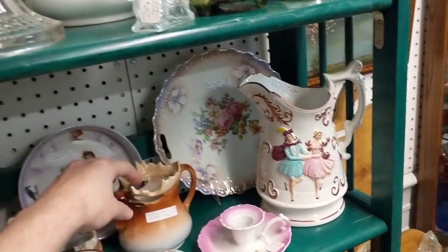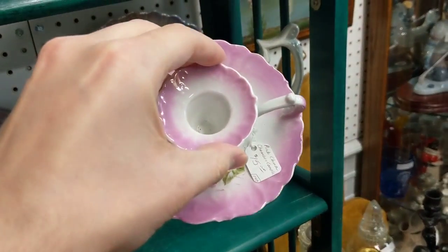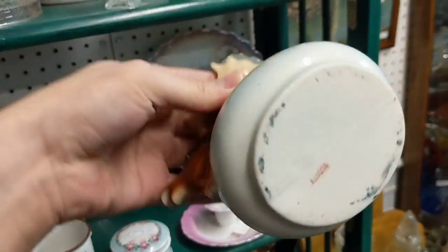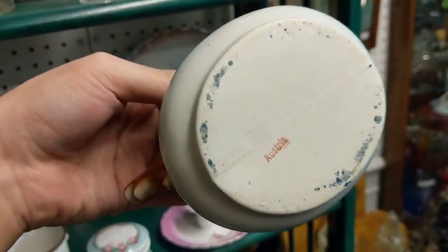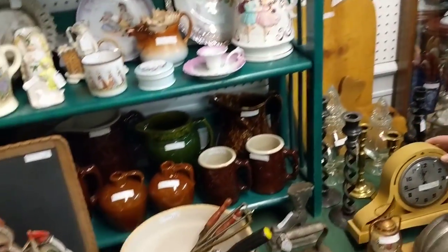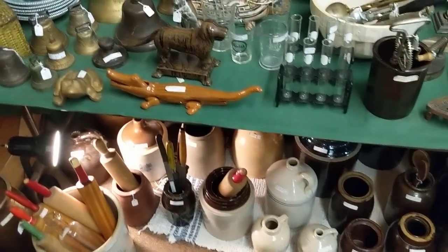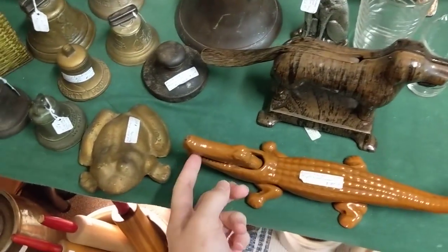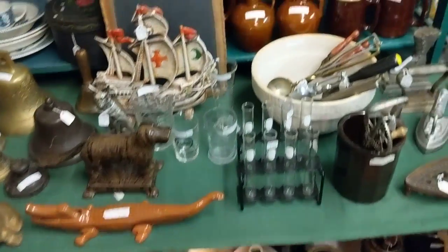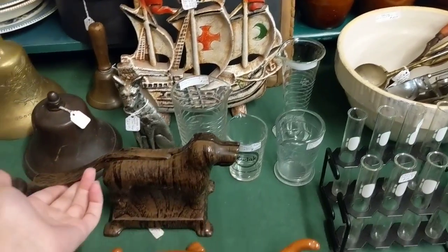This looks like Royal Bayreuth. And so does this, actually. This more so does — Austria, Royal Bayreuth, maybe. What's the alligator? That's a nut chopper, I think. Nutcracker. Is this one as well? Yep. That's really cool.